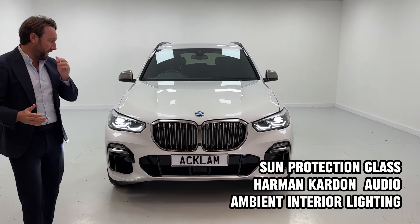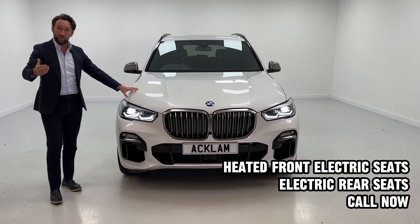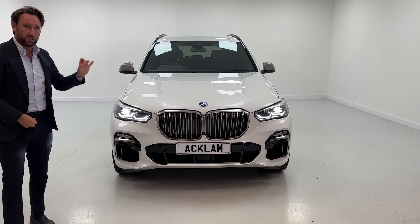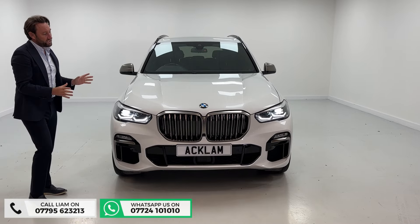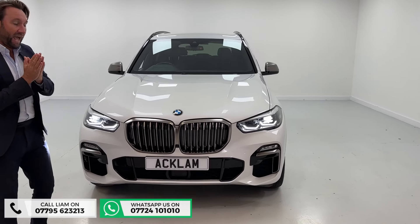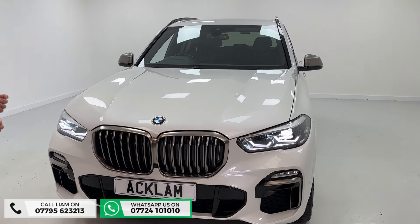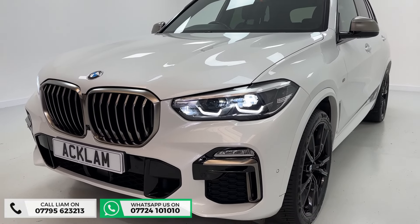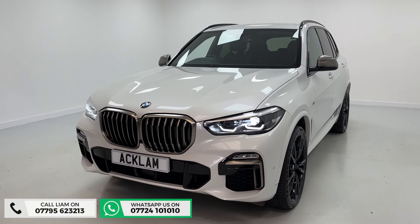If you follow us online, for us to retail a car like this of this age — with it being a 69 — it has to be lovely and has to be the right spec. And this is what it is. You can always tell when it's an X5 50D with the finishing on the grille. You've got that cerium grille finishing, which is on the M50D logo on the inserts.